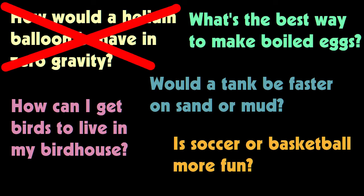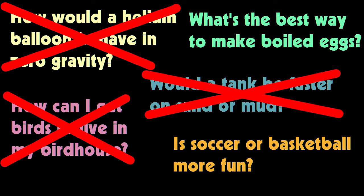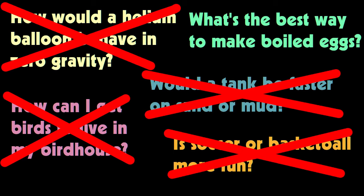Unfortunately for me, that means my questions about zero gravity and tanks will have to wait for later, because that's not something I can test. My question about the birdhouse is interesting, but it's not really something I can measure easily. The question about soccer and basketball is really more of an opinion question, so that doesn't work for a science fair experiment either.